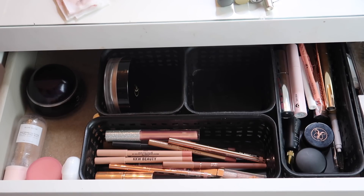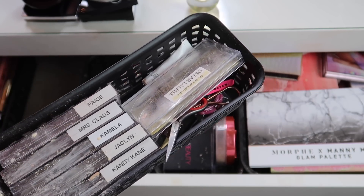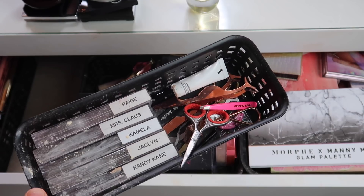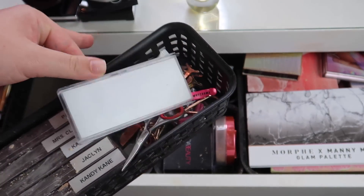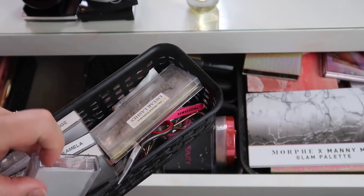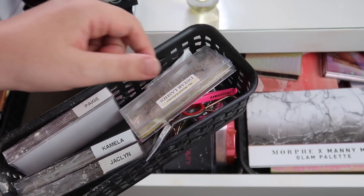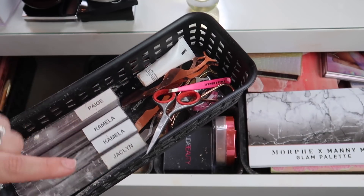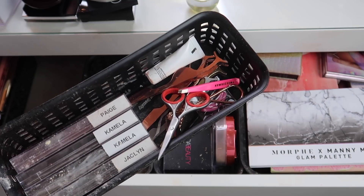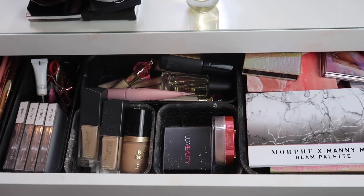We're done with the first half of the drawer; moving to the second half. We've got lashes and tools in one compartment, and foundations, powders, primers, concealers, and palettes in the other section. I have lots of setting powder on these lashes so I need to clean up these products. For tools and lash glue, nothing much is going to change except I'll take out Mrs. Claus and Candy Cane since those are from the Christmas collection — no longer available — and I'll pick two new pairs of lashes.